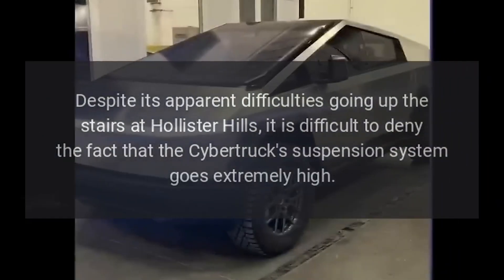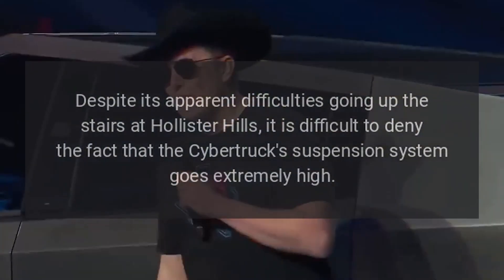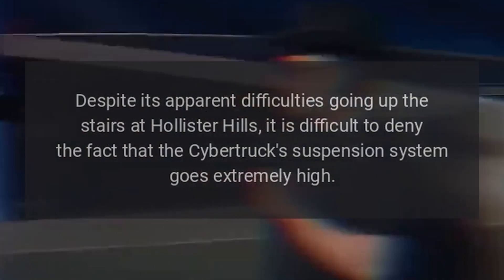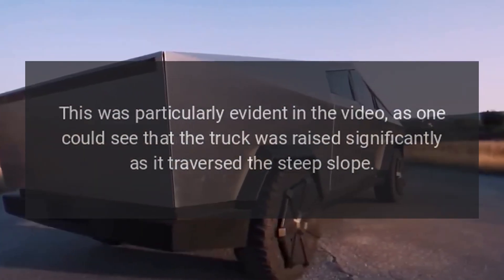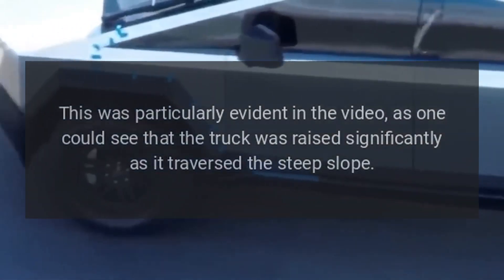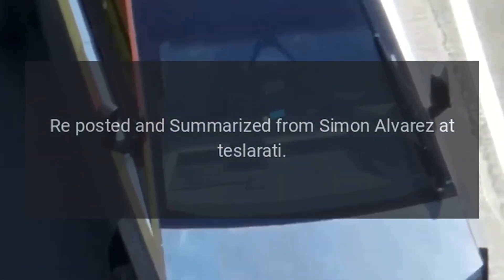Despite its apparent difficulties going up the stairs at Hollister Hills, it is difficult to deny that the Cybertruck's suspension system goes extremely high. This was particularly evident in the video, as the truck was raised significantly as it traversed the steep slope. Reposted and summarized from Simon Alvarez at Teslarati.